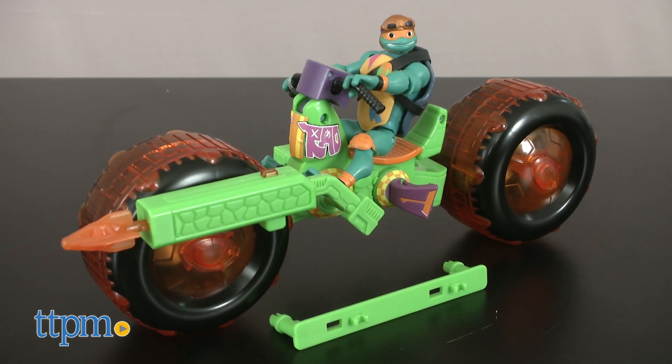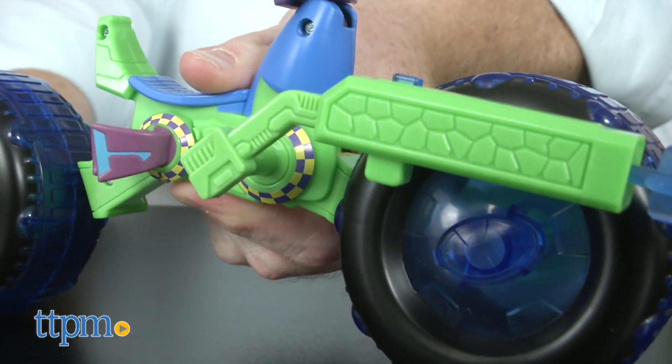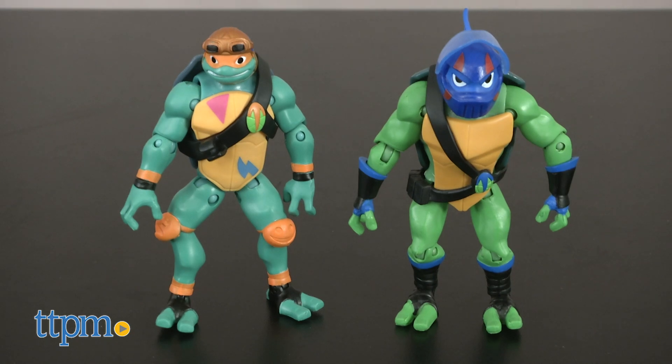Each set comes with a projectile, making them ready to take on the bad guys. These cool road riders adjust to high and low positions for dynamic racing, and each set — sold separately — comes with an exclusive Teenage Mutant Ninja Turtle figure.